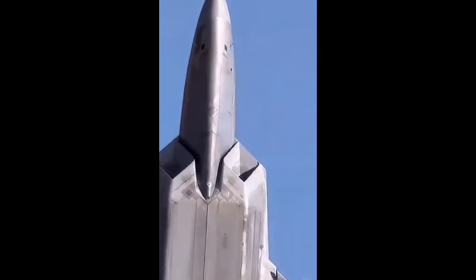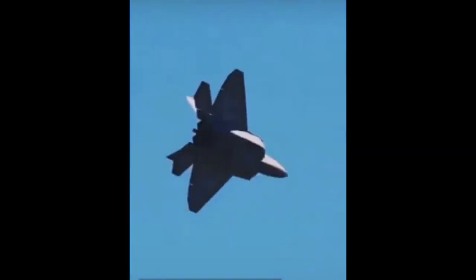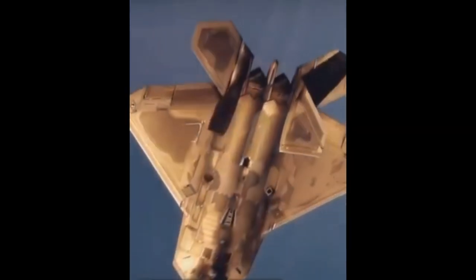The F-22 shape combines stealth and aerodynamic performance. Platform and panel edges are aligned and surfaces have continuous curvature to minimize its radar cross-section. Its clipped diamond-like delta wings are smoothly blended into the angular fuselage with four empennage surfaces and leading edge root extensions running to the upper outboard corner of the caret inlets. Flight control surfaces include leading-edge flaps, flapperons, ailerons, rudders on the canted vertical stabilizers, and all-moving horizontal tails (stabilators). For speed brake function, the ailerons deflect up, flapperons down, and rudders outward to increase drag.